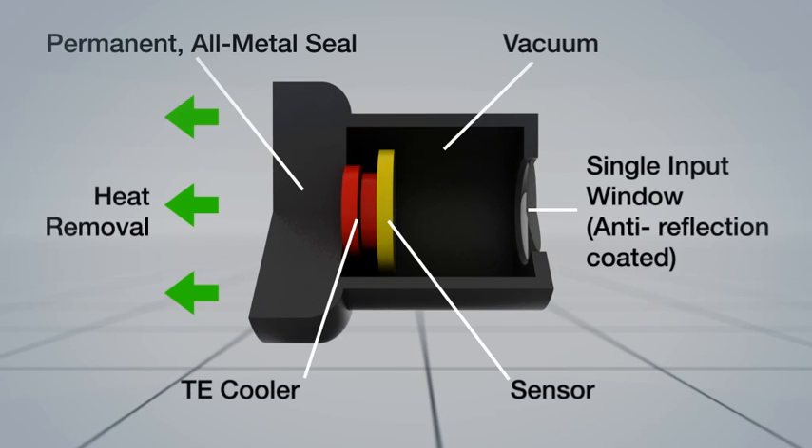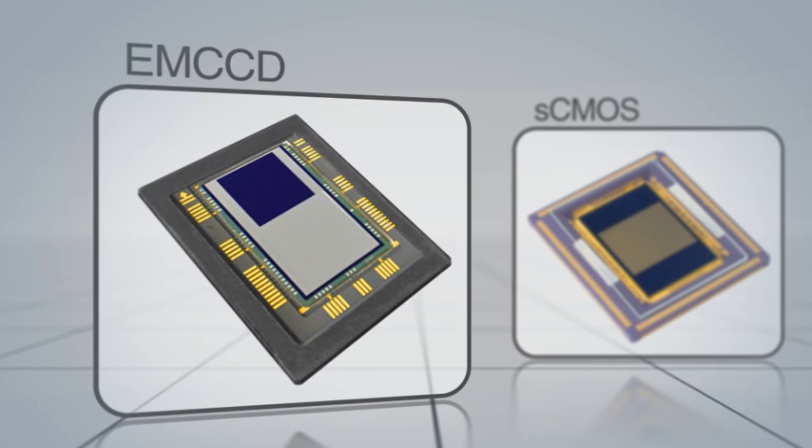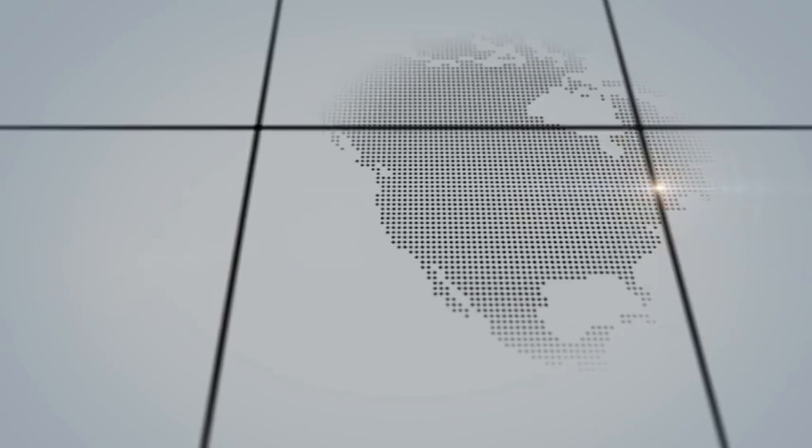Andor initially developed processes and designs that made vacuum cooling practical, bringing greater benefits to the wider scientific camera market and establishing strong innovation credentials. Building on the success of pioneering EMCCD, Andor has more recently introduced the new sCMOS technology, enabling new standards of detection and pushing scientific boundaries.